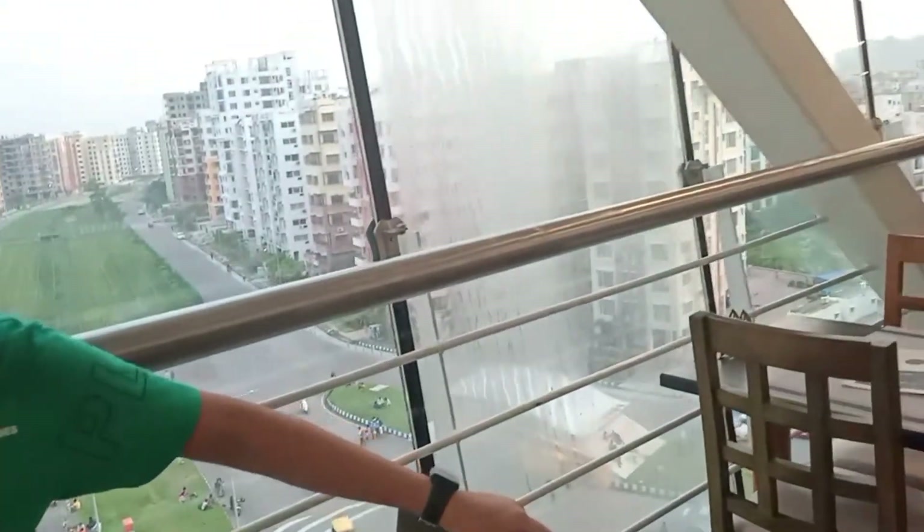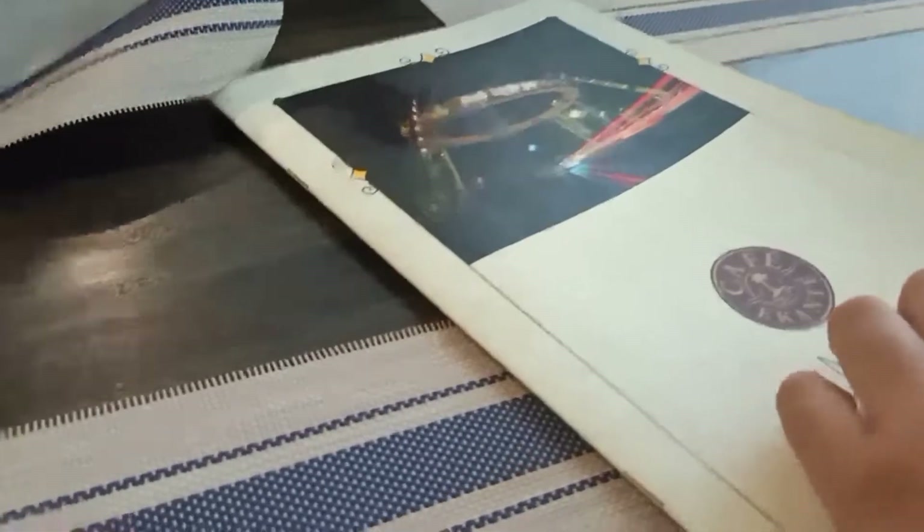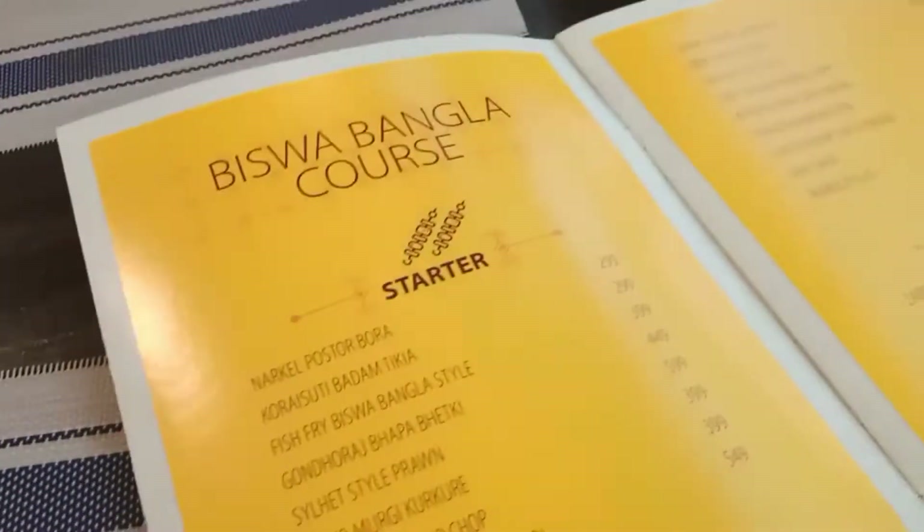Here we were having our seats. The restaurant was really amazing and there was artwork involved which was very nice. Here is the menu of Bishwa Bangla.